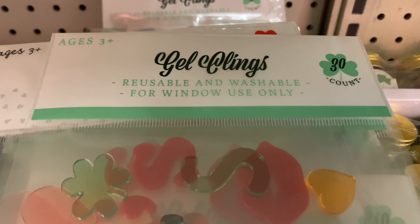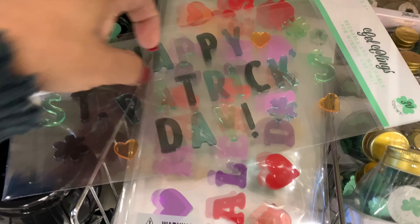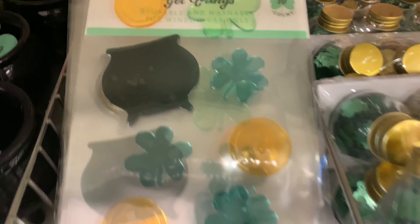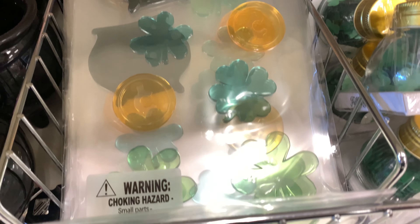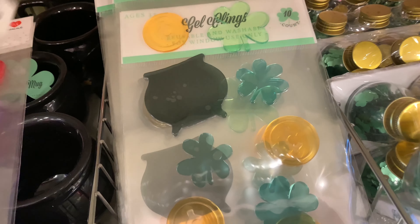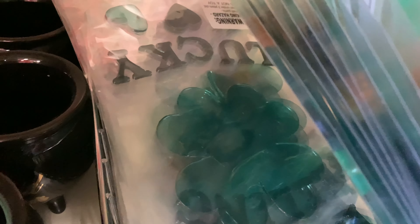Okay, here we have gel clings, and I believe they all have different amounts. Like this one here, it says Happy St. Patrick's Day. This one has a 30 count. It's really cute. But here's another St. Patrick's Day one, and this is a 10 count. You've got these shamrocks and the cauldron and some coins. These are a dollar per set, which is a really good deal. I mean, you can decorate so simply for just a dollar.